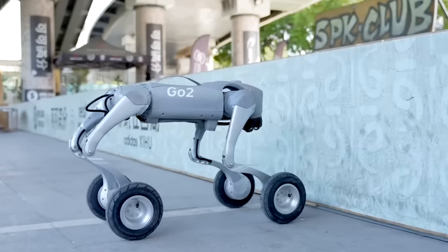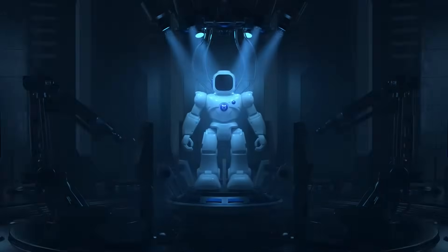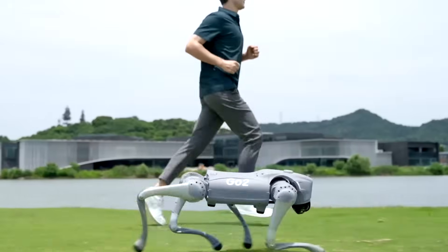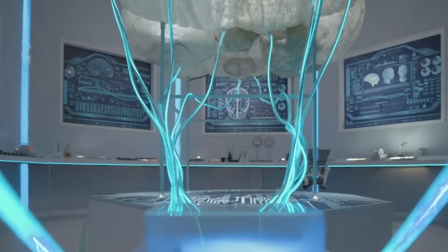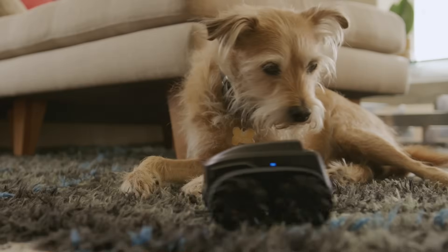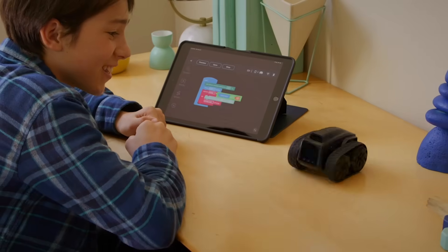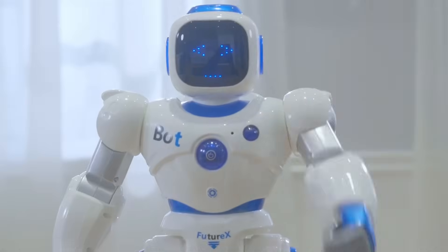The future is now. AI-powered personal robots are no longer just part of science fiction — they're here, they're intelligent, and they're ready to be your assistant, your playmate, or even your personal security guard. Whether you're looking for a robotic pet, a high-tech security companion, or a smart assistant for your home, today we're counting down the top seven personal AI robots you can get your hands on right now. Stick around till the end, because you won't believe what number one can do. Let's dive in.